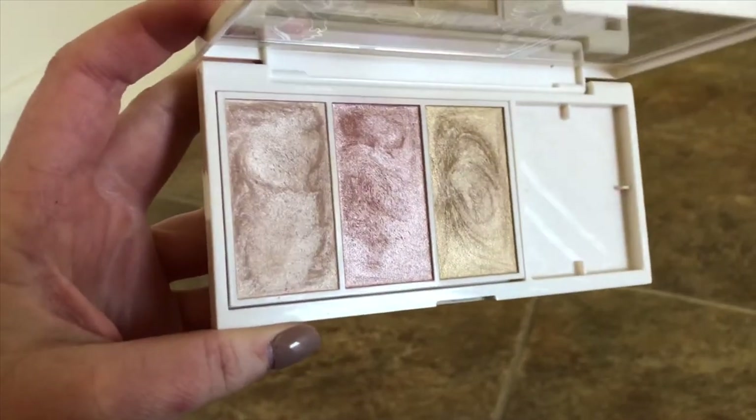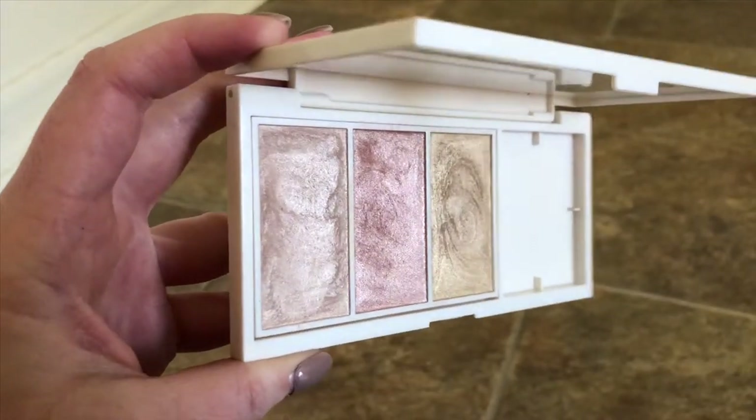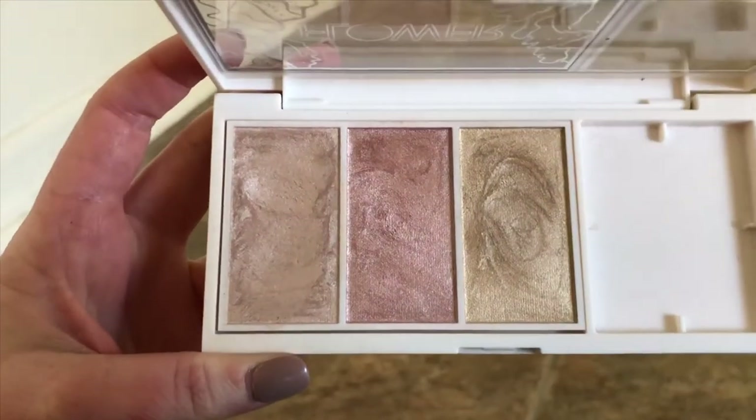This is the last thing for the face — my go-to highlighting palette. This is by Flower Beauty, the Shimmer and Strobe Highlighting Palette. Long lasting, natural luminous glow, sheer coverage. I can tell you right now though, there is nothing sheer about this product. This is probably the most blinding drugstore highlight I've ever seen. My favorite go-to shade — this highlight is so gorgeous and I have it on my cheeks right now.